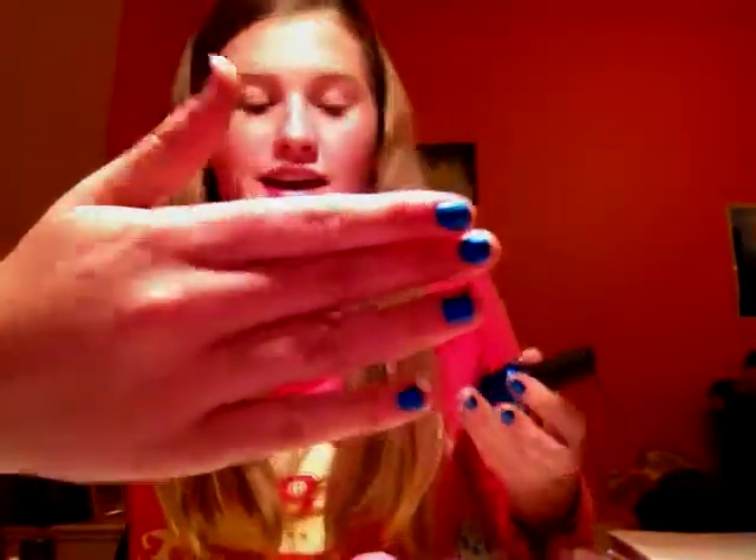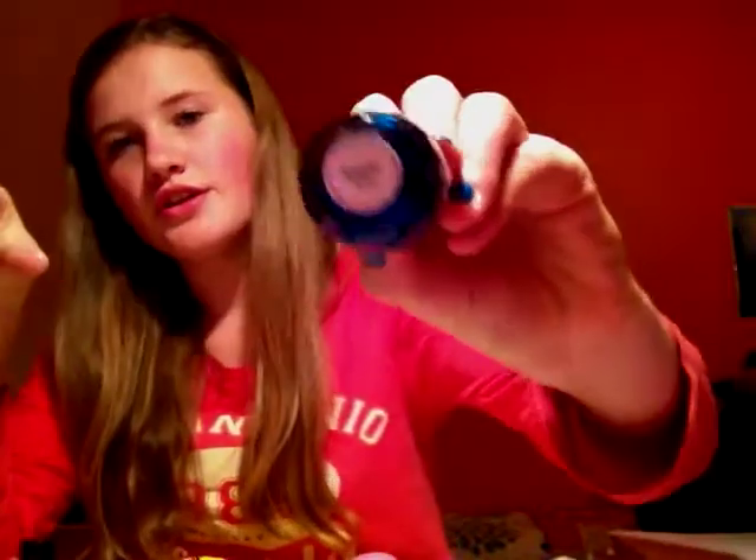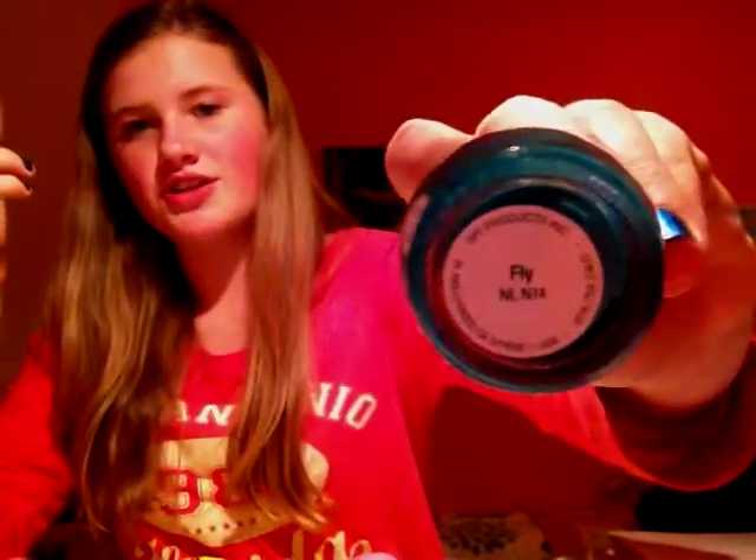My favourite of the three is this blue shimmery colour with glitter in it — I'm actually wearing it right now. It's called Swimsuit Nailed It, though the camera isn't doing it justice. And then I got Fly by Nicki Minaj from the Nicki Minaj Collection, which is a really pretty turquoise colour. They're really summery sort of colours, like something you'd wear to a pool party.